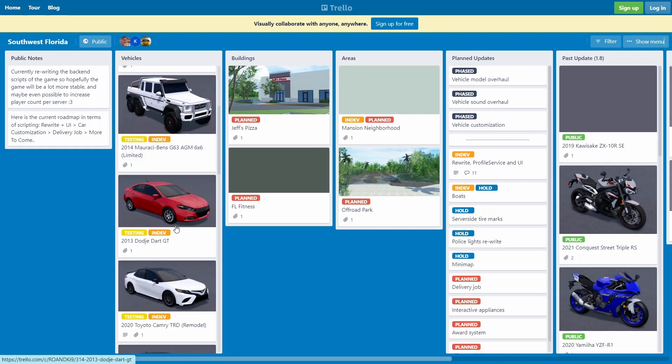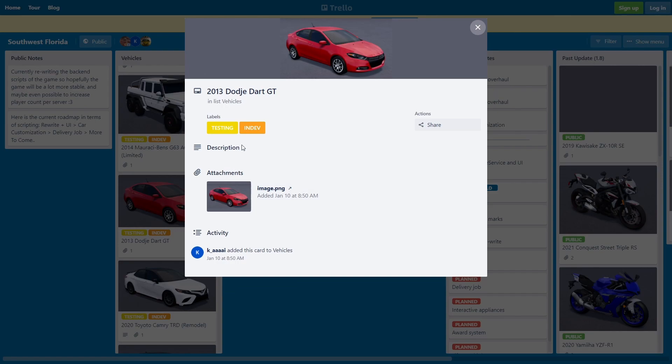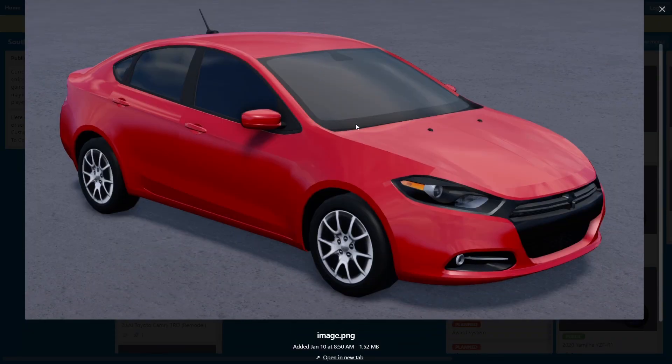We also got a 2012 Dodge GT here — it's limited, another really fire car. Not my favorite car, some people like it, some people don't, but yeah, it's not my type of car so I won't be copping it or driving it. No offense to anyone, but it's still a nice car.